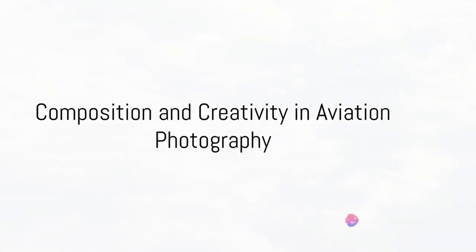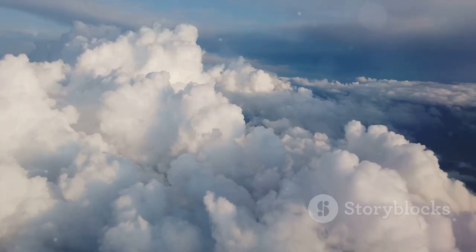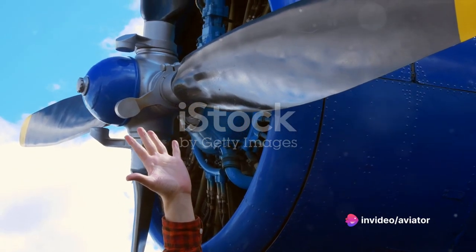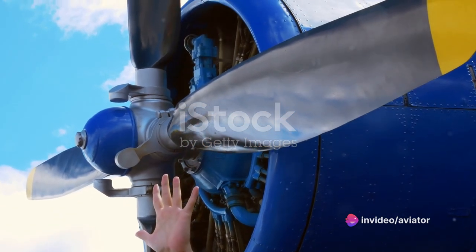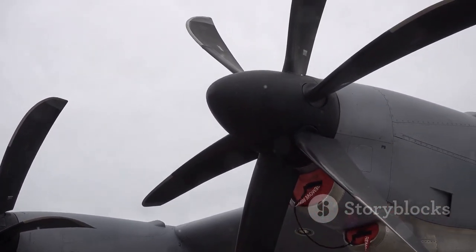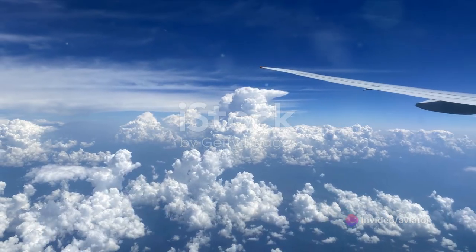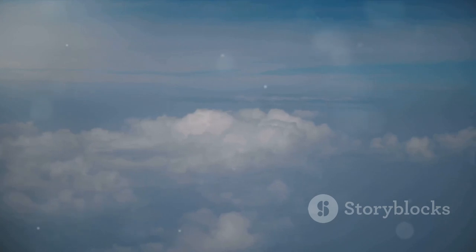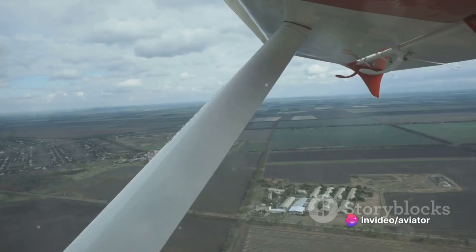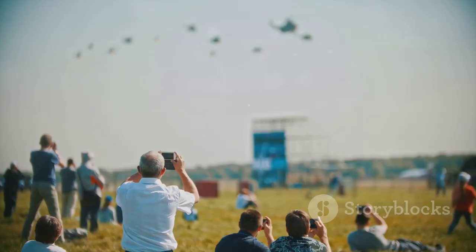Composition and creativity can make the difference between a good aviation photograph and a great one. Experimentation is key — try capturing aircraft from various angles and perspectives. Maybe it's a low-angle shot of a jet as it soars overhead, a close-up of a propeller caught in mid-spin, or even the reflection of a plane in a puddle after a rain shower. Pay attention to your backgrounds too. A clean, uncluttered background can make your subject stand out, while a busy one can distract from the aircraft's beauty. Look for clear skies, open fields, or simple structures, and whenever possible, try to minimize obstructions like fences or power lines.